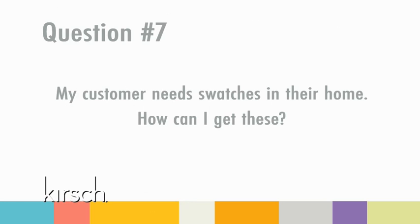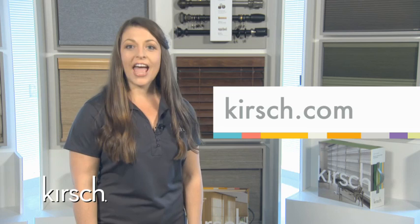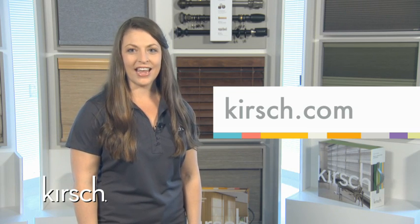Question seven: My customer needs swatches in their home. How can I get these? It's easy to order swatches via our brand new Kirsch.com. Simply log on and create an account. Once your account is set up, you can order swatches for your consumer and ship them directly to their home, so they can compare colors in their own space.